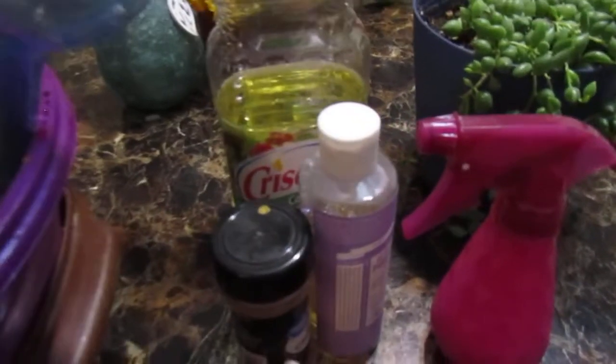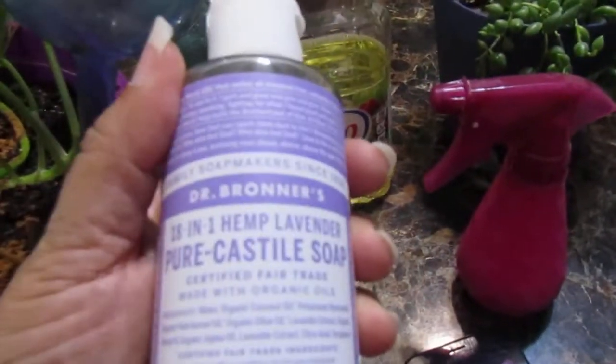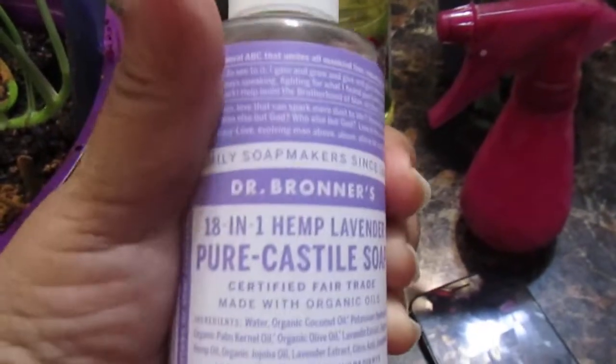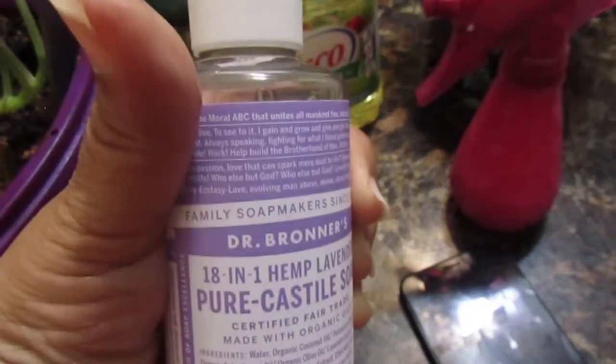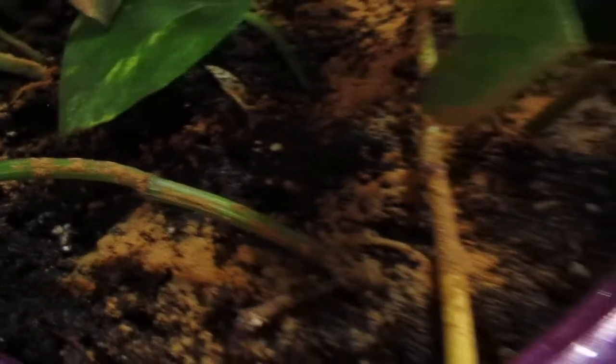These are my babies — this is my second family. My first family are my children, but my plants bring me joy, they clean the air in my house, and these are living plants you have to take care of them. Dr. Bronner's pure castile soap is about as organic as you're going to get for a soap to use on your leaves and plants. I did spray it on the dirt and I don't think it's going to harm anything.